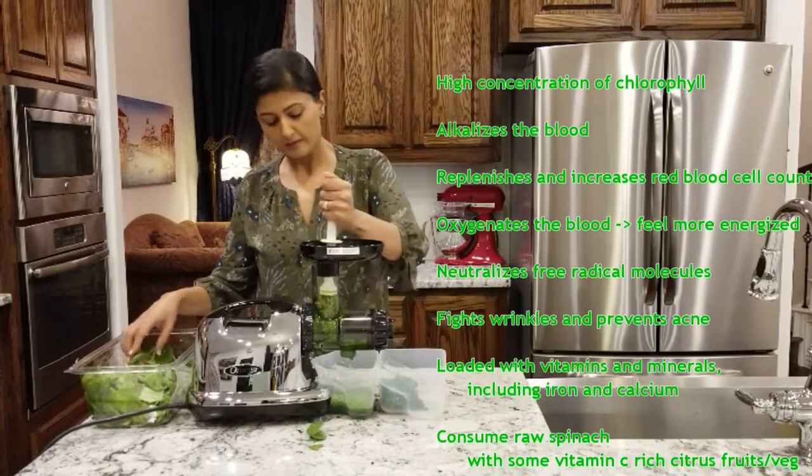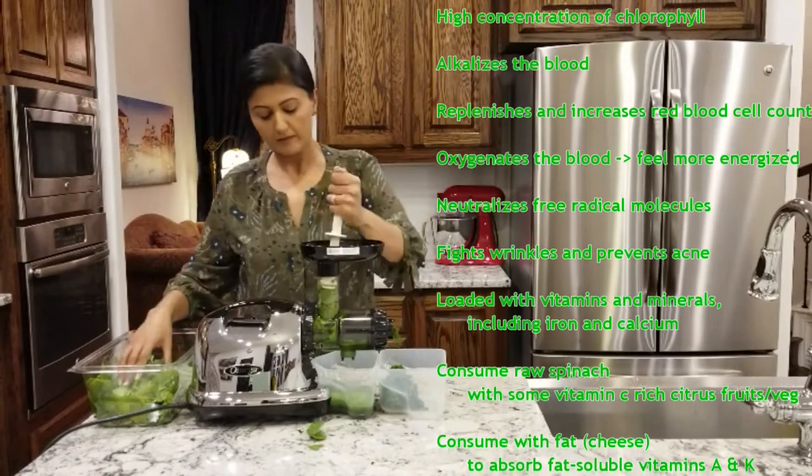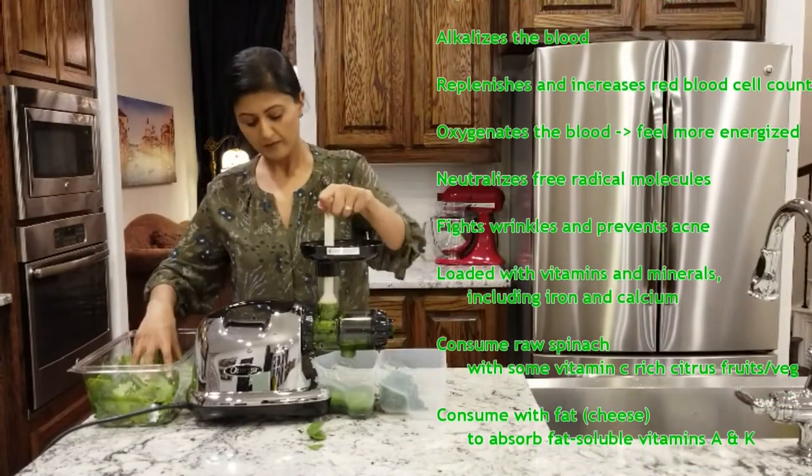Spinach also neutralizes free radical molecules that may accelerate aging. It helps us have radiant glowing skin while fighting wrinkles and preventing acne.